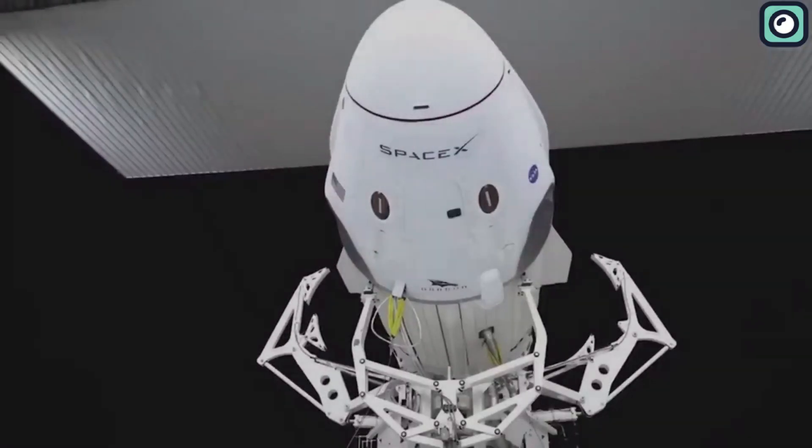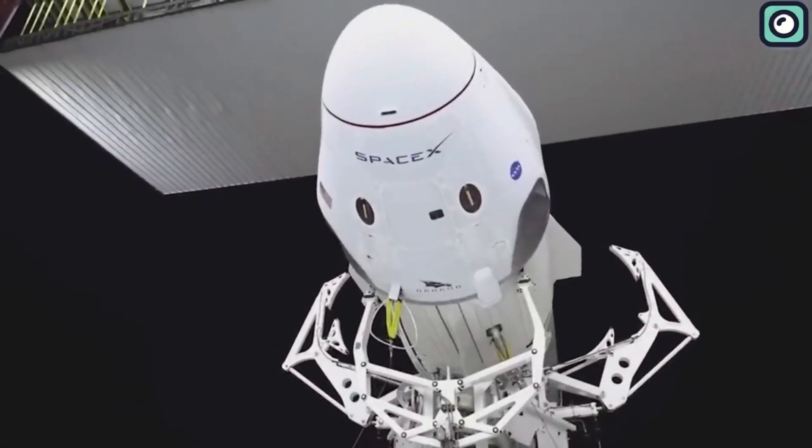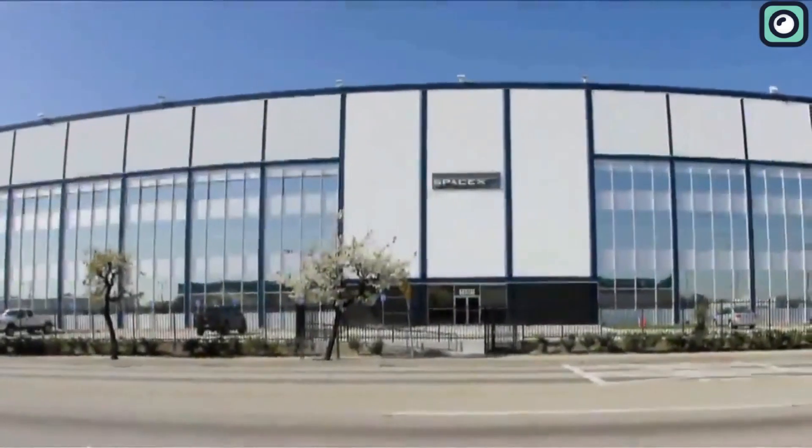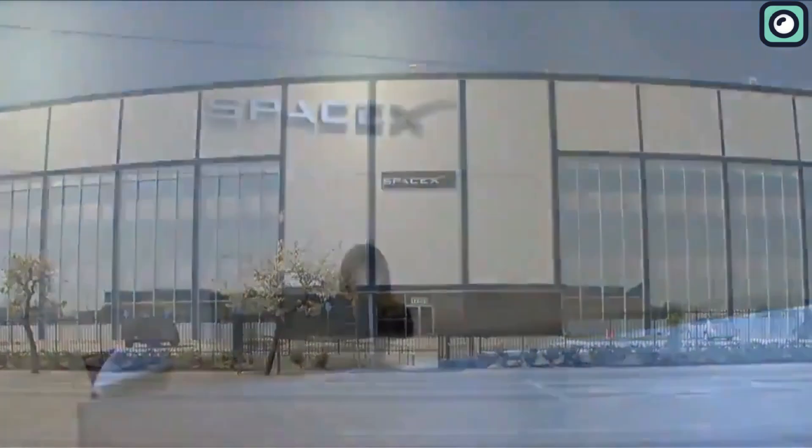Have you ever imagined how a tiny, doubted startup could reshape the world of aerospace? When Musk founded SpaceX, the ambition was immense, but the odds were stacked against them.